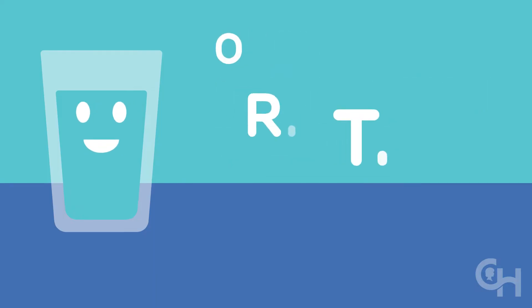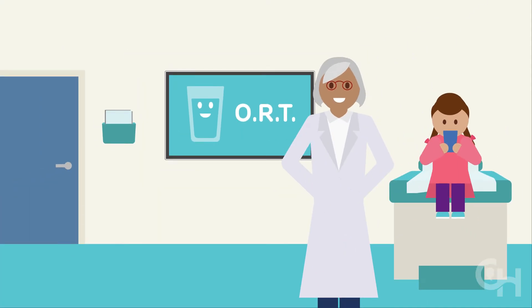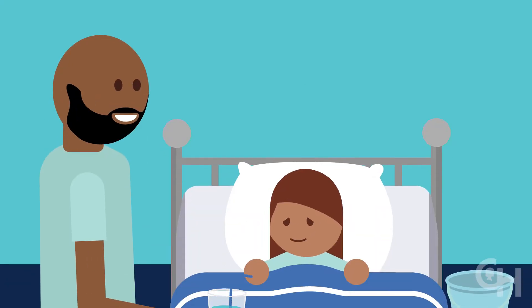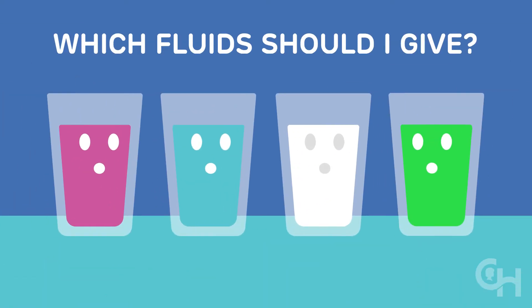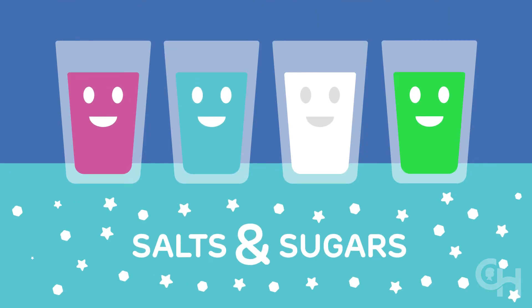ORT is so effective, doctors often use it for treating dehydration in kids. It doesn't take a doctor — you can do ORT at home. With ORT, you give small amounts of fluid every few minutes over a few hours. This helps the intestines to absorb fluid and helps reduce vomiting. The fluids we recommend have salts and sugars that help the intestines absorb fluid more quickly, so your child will feel better sooner.